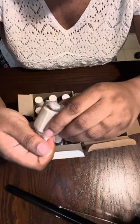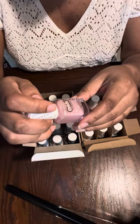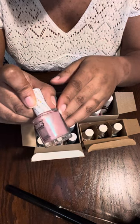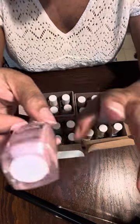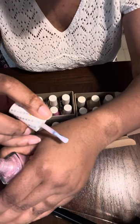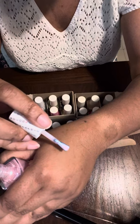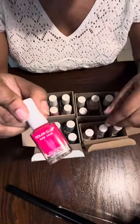This one is a holographic polish called 'Smooth Move.' Opening it up — I'm not seeing holographic at all. It looks more like a pearl color, kind of a pearly pink-purple rather than holographic.